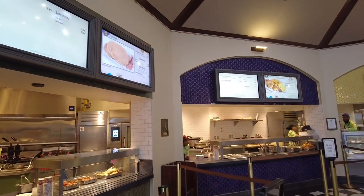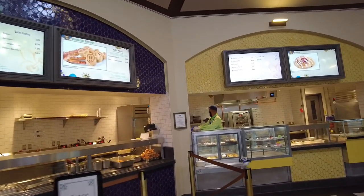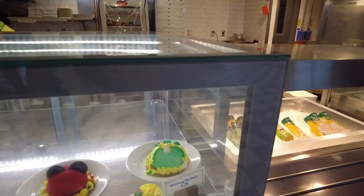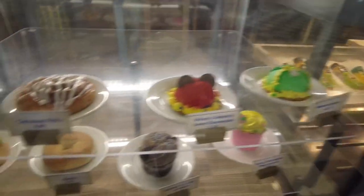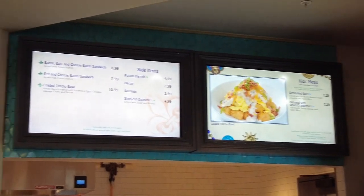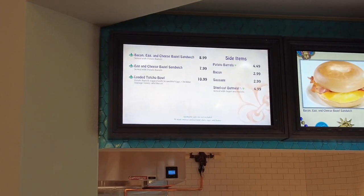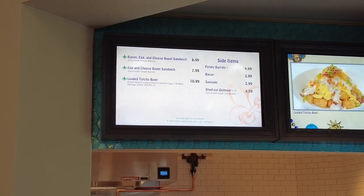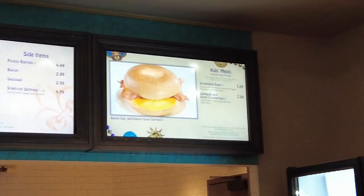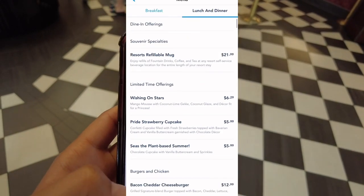It's breakfast time right now so you can currently get pancakes, famous Mickey waffles, and shrimp and grits when it's not breakfast hours. For desserts there's a Tiana-styled 'Wishing on Stars' and a Mardi Gras king cake. Breakfast items include scrambled eggs, oatmeal, bacon and egg sandwiches, and a loaded tacho bowl — potato barrels topped with scrambled eggs, cheddar, sausage gravy, and bacon. You know Miranda is obsessed with tachos from Hollywood Studios Toy Story land, and this is a breakfast version!